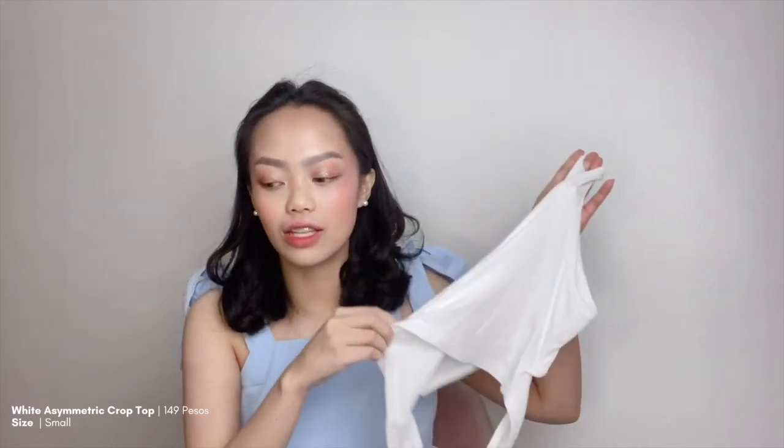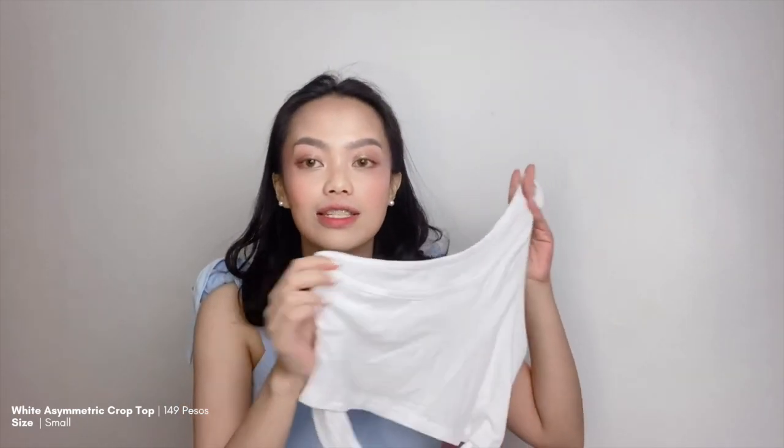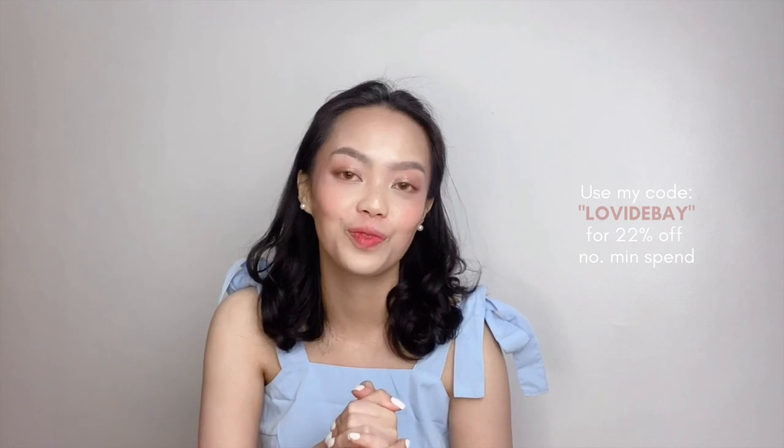Last but definitely not the least is this white asymmetric crop top, and I got this for only 149 pesos in size small. So those are all the items that I got from Lovito. And again, if you're interested in buying any of those items, please don't forget to use my code LOVYDEBAY — sayang din yung 22% off. So without further ado, here's the try-on video showing how I styled these items from Lovito.